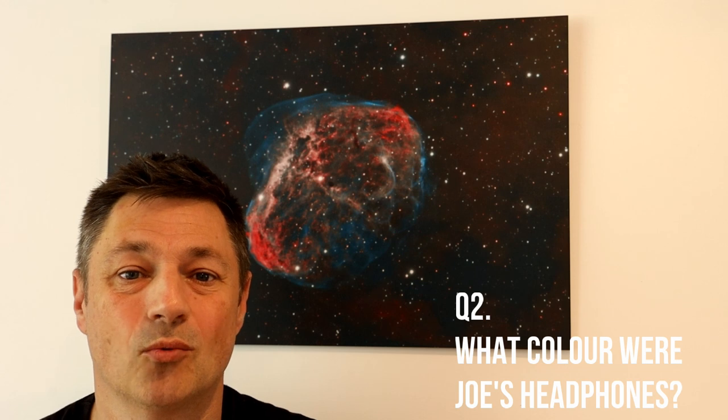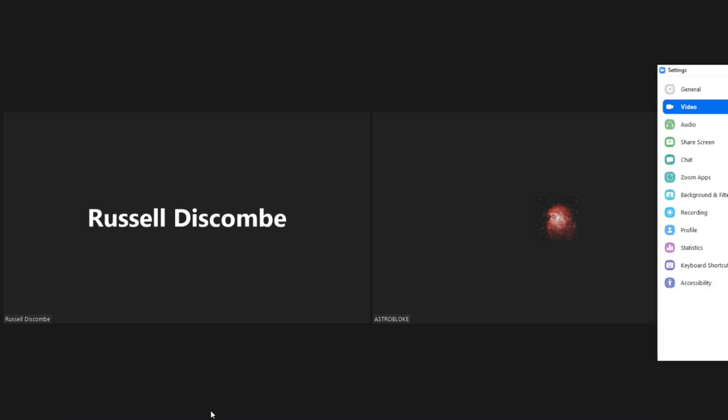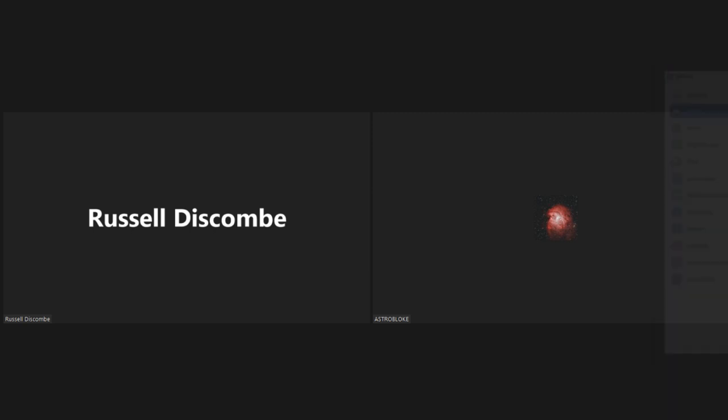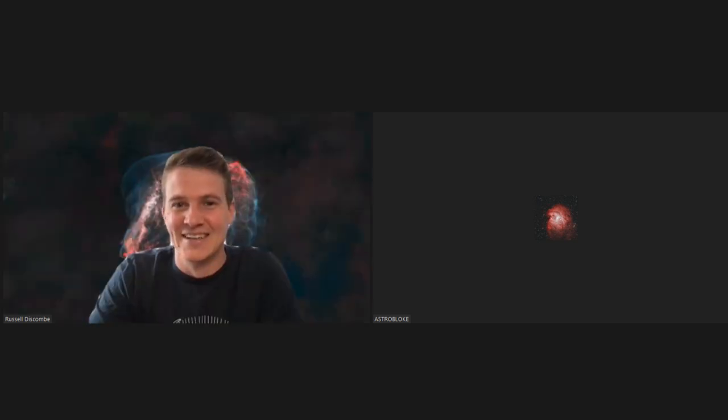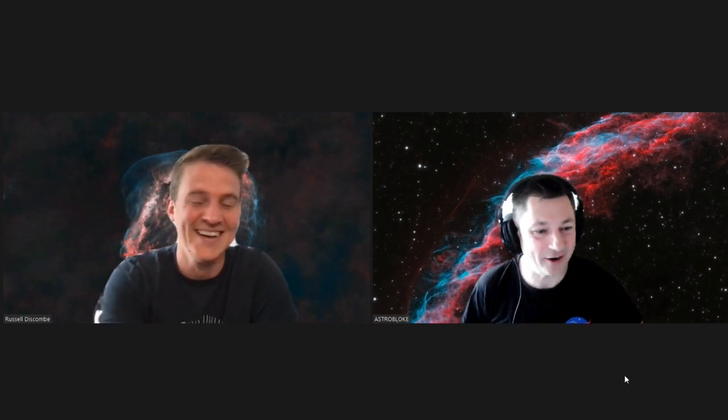Question number two: what color were Joe's headphones? Hey Russell, how are you? Yeah, good thanks — I'll be even better when I get this thing working. Russell explains he hasn't been on the video call app for a while and it's all new to him, noting that Joe normally sets it up so he just appears.